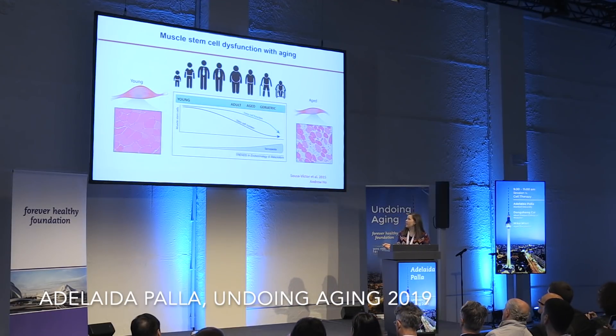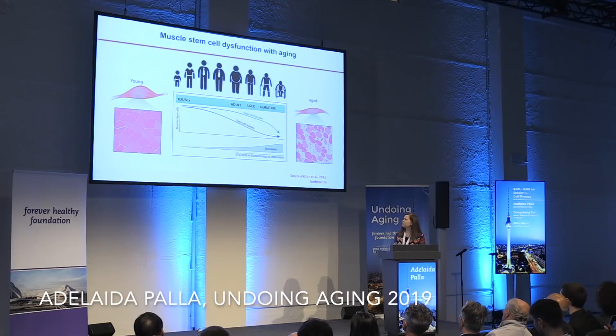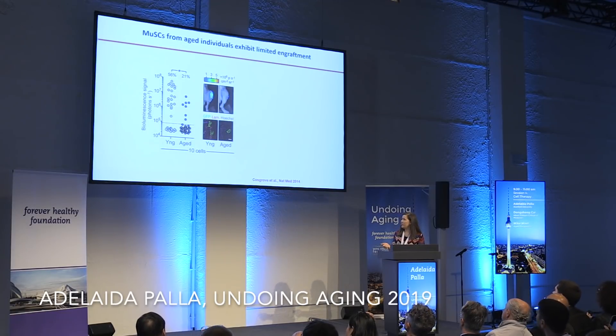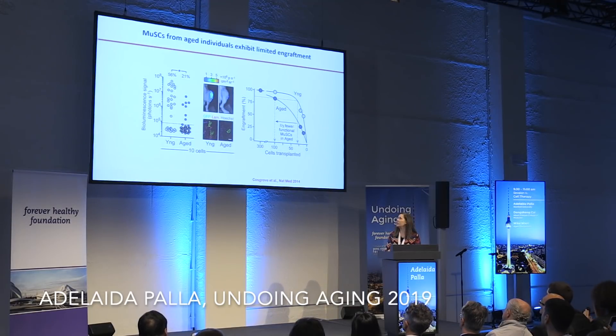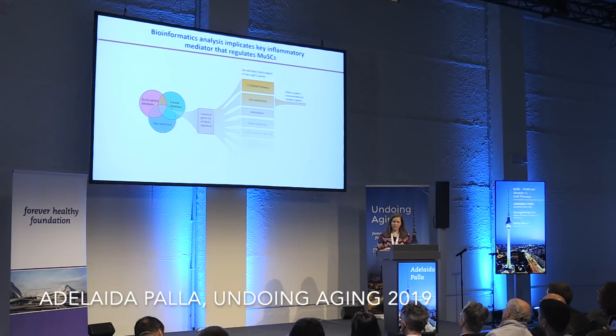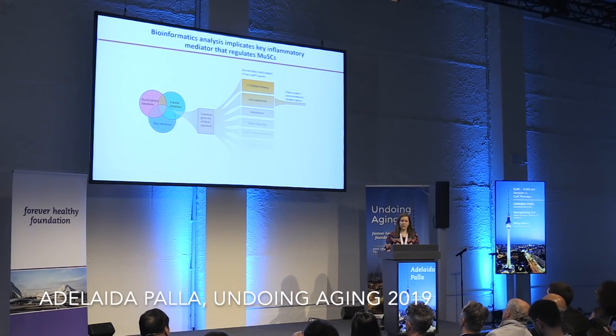Unfortunately, as we age, stem cell function as well as stem cell number declines. This coincides with the condition of sarcopenia or muscle wasting. You can actually see this in engraftment assays — if you engraft young versus aged muscle stem cells, there is a clear decline in the engraftment capacity. We have calculated that only one-third of these muscle stem cells are actually functional in aged muscle.